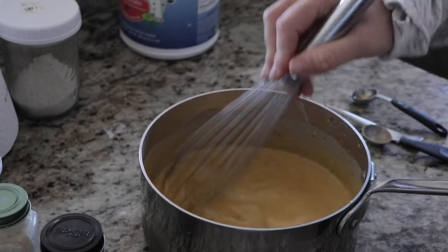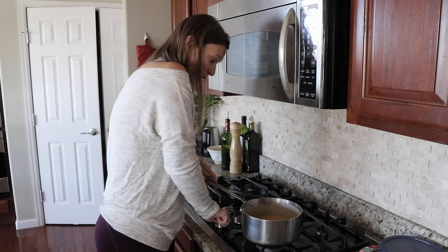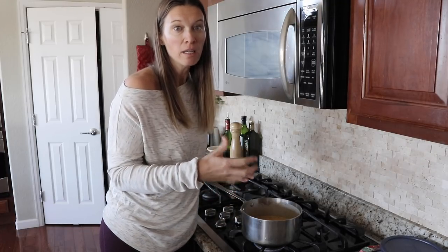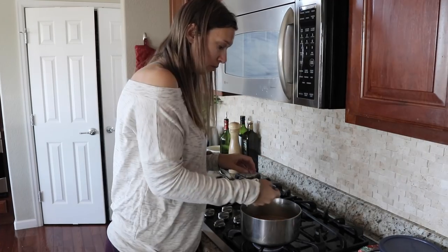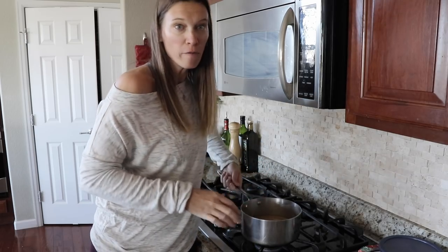Whisk just until all the chunks are pretty much gone, then heat it up on the stove. I typically just stick my finger in it and when it feels hot to the touch, it's done — you just want it hot so the gelatin activates, so that when it gets cooled it will gel up. Once it's hot to the touch, turn off the stove and pour it into a quart-size mason jar.